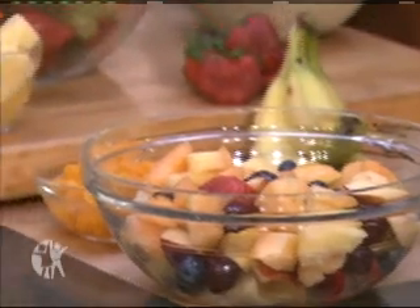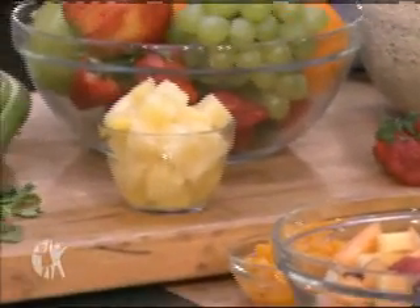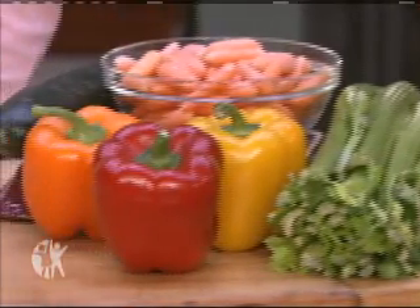Hi, my name is Kristen Rudolph. I'm a registered dietitian with Cincinnati Children's Hospital Medical Center, and I'm here today to give you some ideas on ways to make our kids healthier snackers. Our kids need about five servings a day of fruits and vegetables, so it just makes sense to include them as snacks.